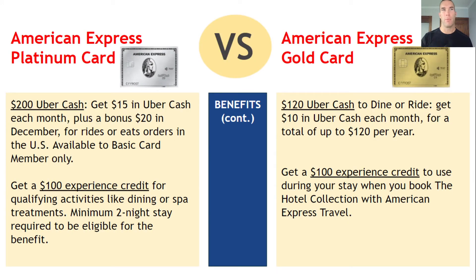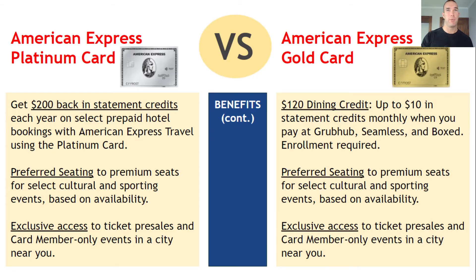Looking at other credits: the Platinum gives you $200 in Uber Cash, while the Gold gives $120 Uber Cash. The Gold also gives you a $100 experience credit when you book through the Hotel Collection with American Express Travel. On the Platinum side, there's a minimum two-night stay required to be eligible for that benefit. The Platinum gives you $200 back in statement credits each year on select prepaid hotel bookings, helping offset that hefty annual fee. Both cards also offer preferred seating to certain events — cultural events, sporting events — as well as access to presale tickets and card member-only events in major cities.